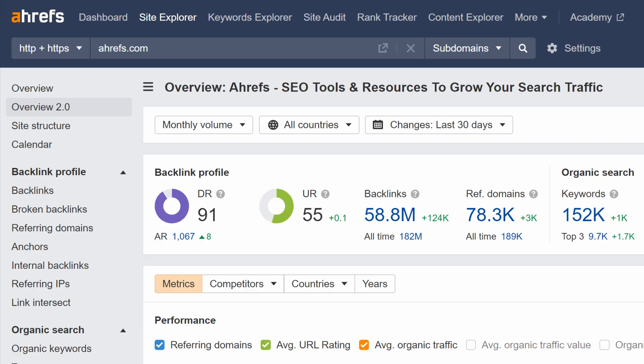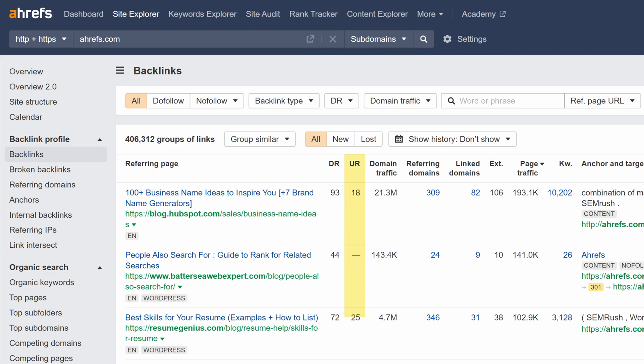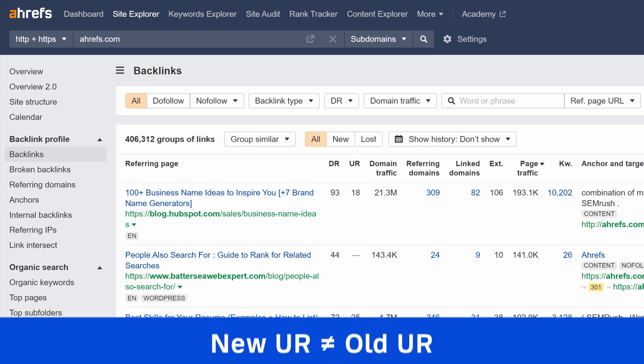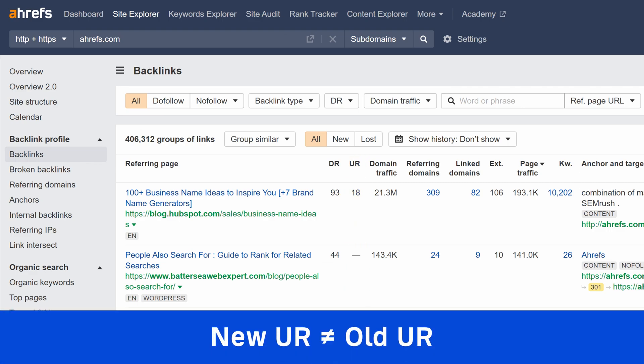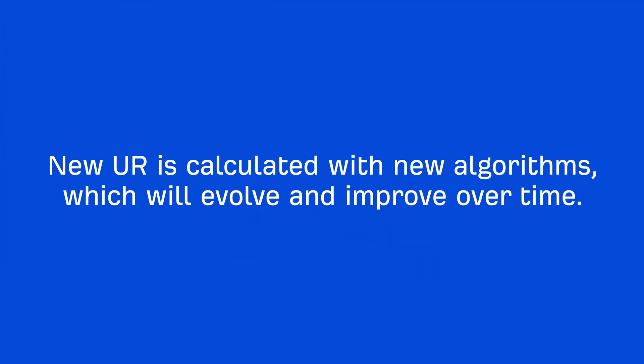We've introduced the beta version of our new URL rating. You see it in the scorecard and history chart in overview, as well as in this column in the backlinks report. This new URL rating is an entirely different metric from the old URL shown in legacy reports. It's calculated with new algorithms, which will evolve and improve over time.